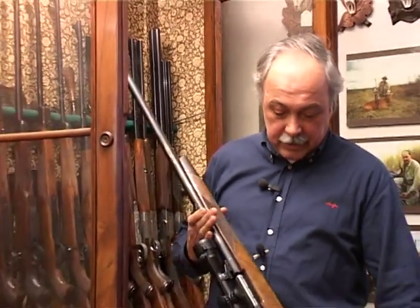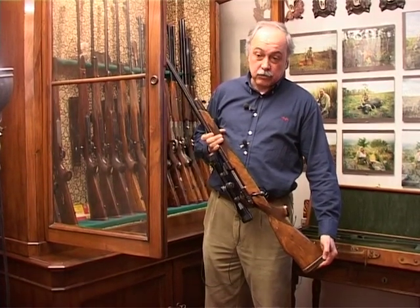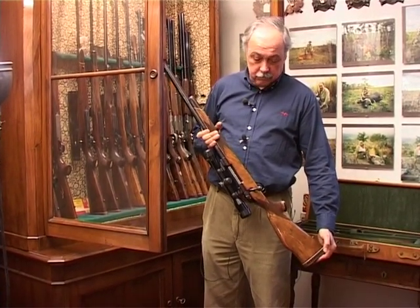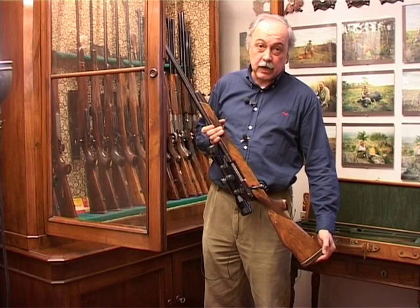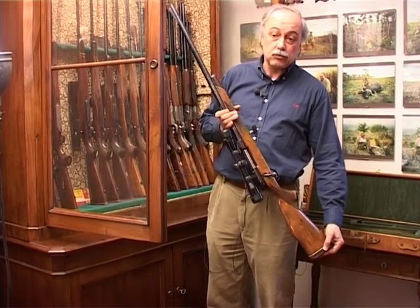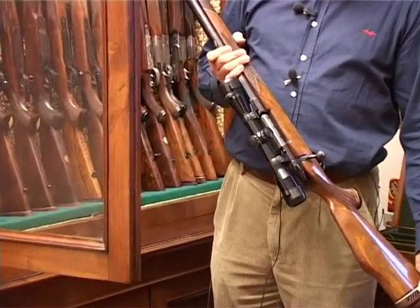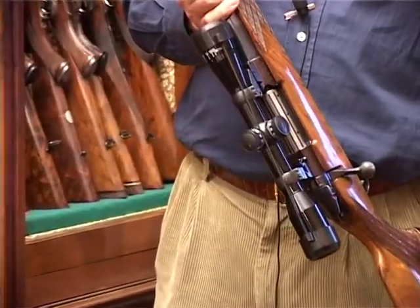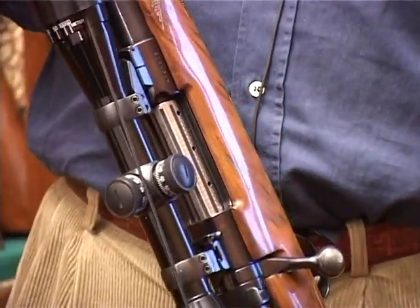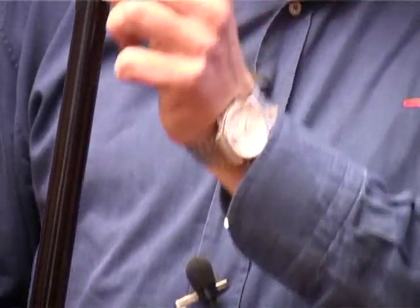Un'altra carabina Weatherby molto potente è questa, in calibro .460, uno dei calibri più potenti in commercio. Esistono ora nuovi calibri Wildcat che lo hanno superato leggermente, ma fino a poco tempo fa era considerato in assoluto il calibro più potente. Il rinculo è molto pesante da sopportare, però la ditta la fornisce di serie con un freno di bocca.